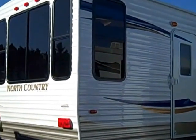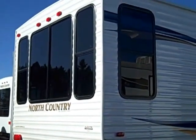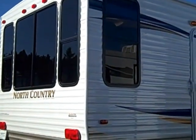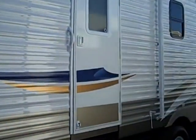Hello, this is Andy Johnson at Bullion RV in Duluth, Minnesota. Today I'd like to take a little bit of time and show you our factory buyback 2011 North Country. This is a 38 foot travel trailer.